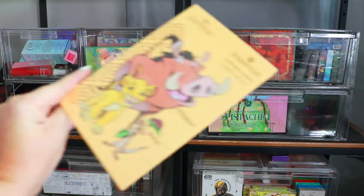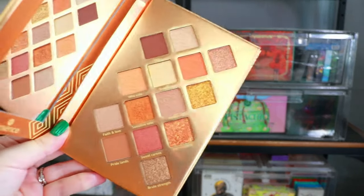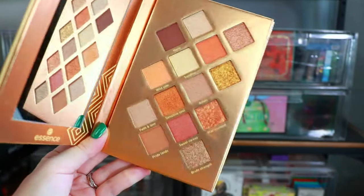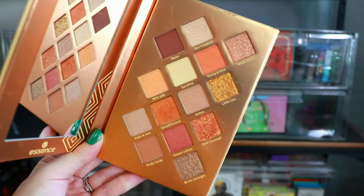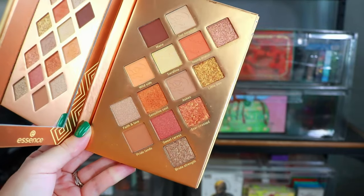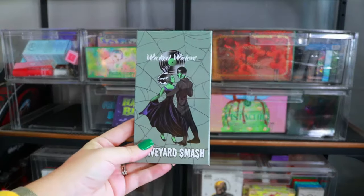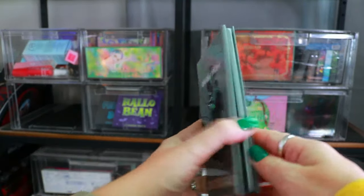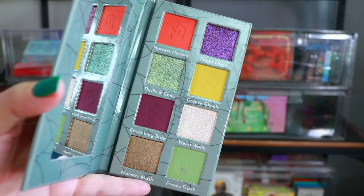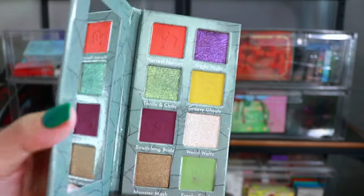We have the Essence Lion King Palette. If anybody knows me, they know I absolutely love Disney — I worked there for almost 12 years, lived and breathed Disney my whole life. When Essence sent this over I was pleasantly surprised. The palette and formula really took me by surprise — very very beautiful. Up next is the Wicked Widow Graveyard Smash Palette — a really cute palette I didn't get a chance to feature much on my channel, but I want to show it off soon because it deserves its moment.